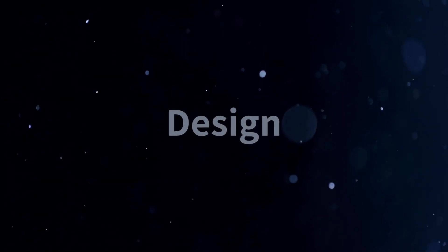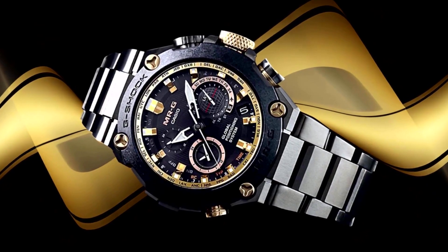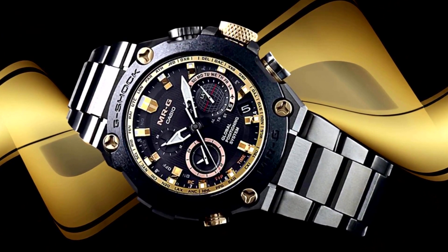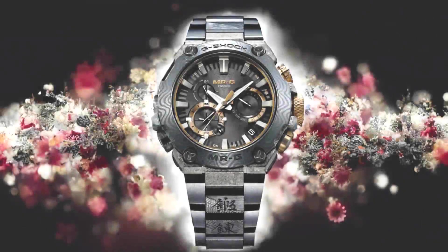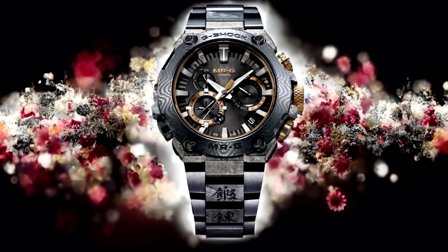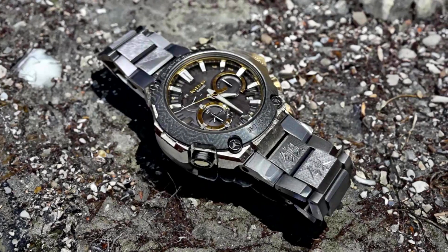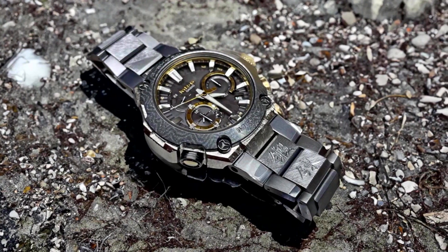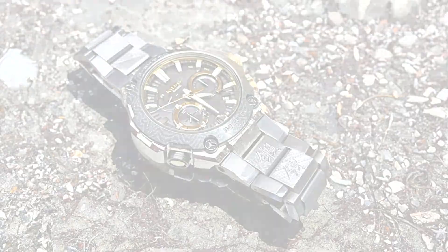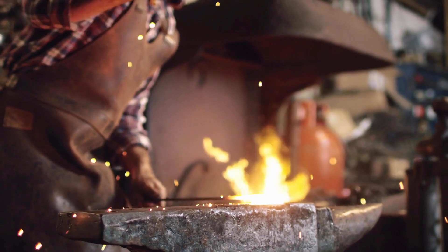Number one is design. The carbon monocoque case is constructed using a unique molding process that creates a single seamless structure. This not only provides exceptional strength but also reduces the overall weight of the watch, making it comfortable to wear for extended periods. The titanium bezel adds an extra layer of durability. Titanium is known for its incredible strength-to-weight ratio and corrosion resistance, making it the perfect material for a timepiece designed to withstand the toughest conditions.